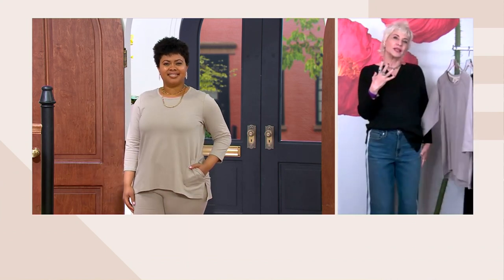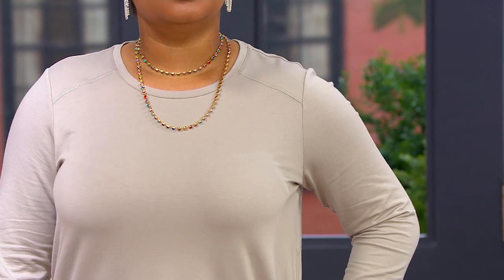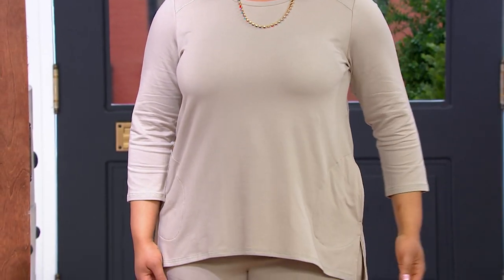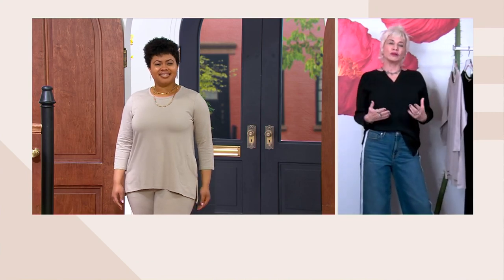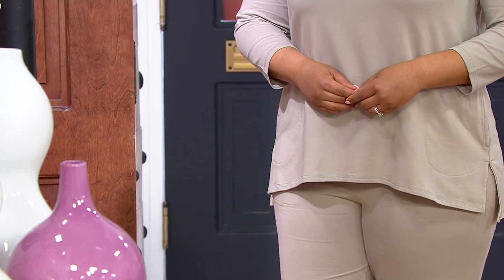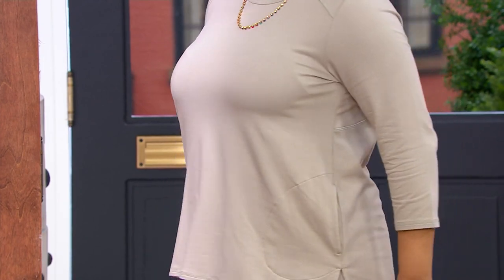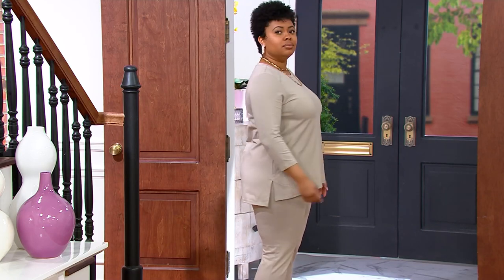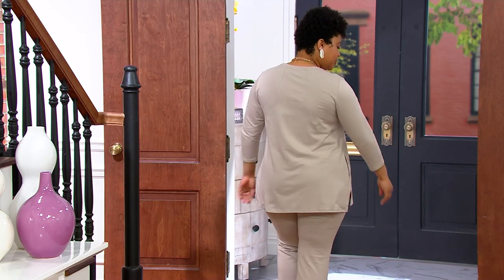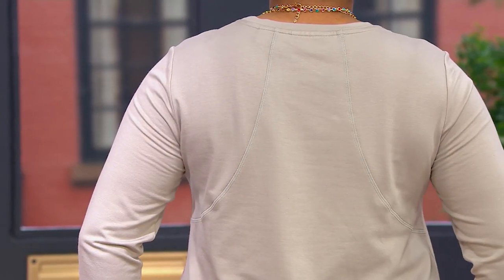Everywhere I went in New York, these sets are just everywhere. I love that we've given you two colors — the black, which is the chicest, and the cloud mist, which looks incredible on Talia. You've got the raglan stitching, that three-quarter sleeve, our logo pocket, a little more length in the back with a beautiful slit on the side, and that gorgeous seaming in the back — almost like a racer back that comes around.